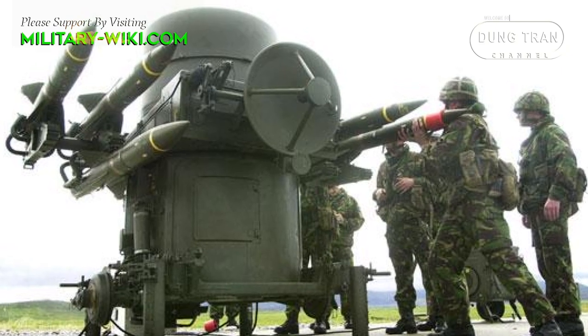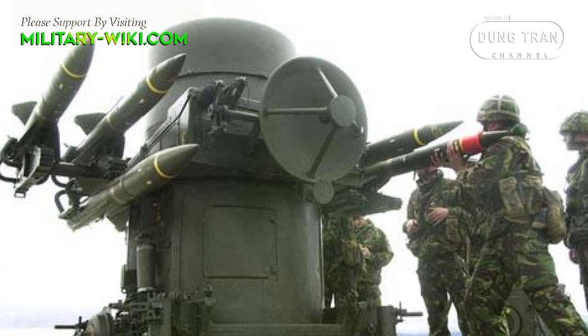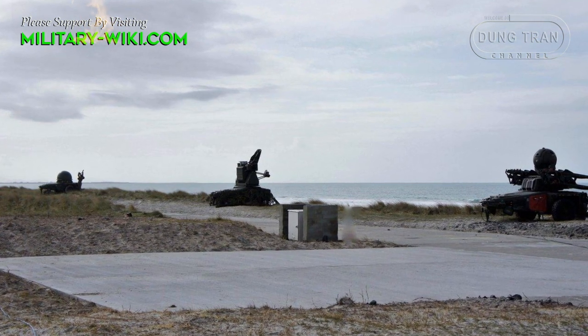Production of the Rapier began in the 1970s, but by the 1990s it received a significant update of all components, including the interceptor ammunition.